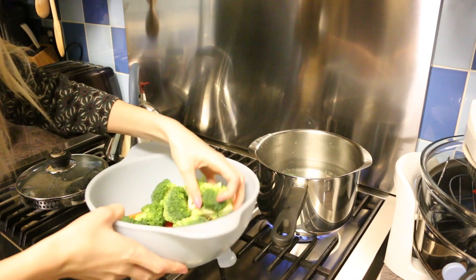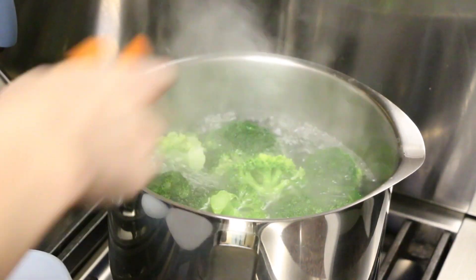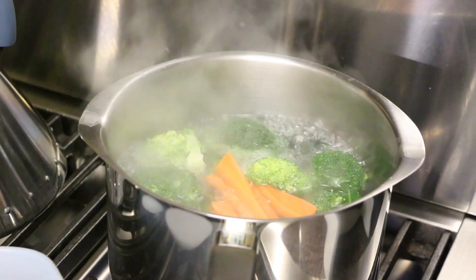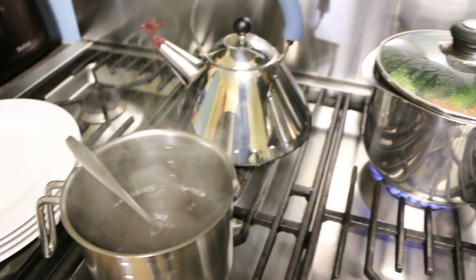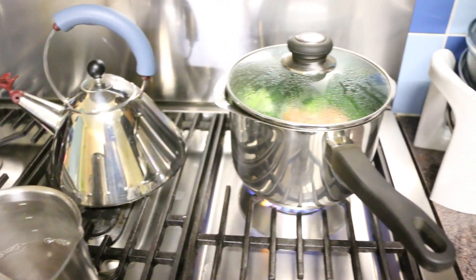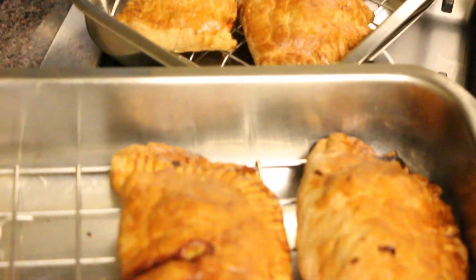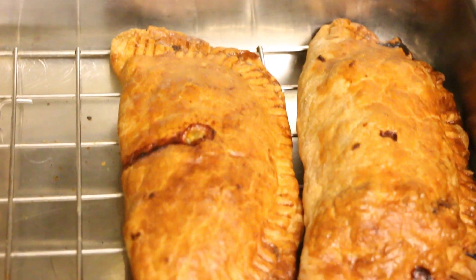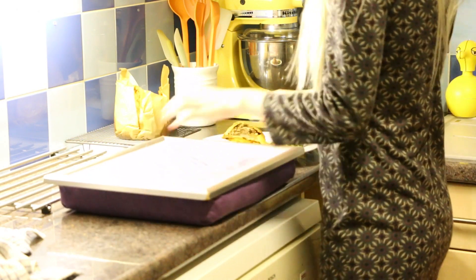My evening starts with dinner and I'm actually having the same thing that I had last night, so I'm just putting some broccoli in the pan and also adding some carrots. Last night I made some pasties and I made extra so I didn't have to cook that much today, so I just had the rest of the pasties. I'm putting my dinner on my Supergirl tray and I'm going to go eat.